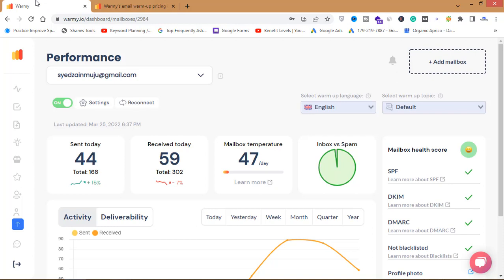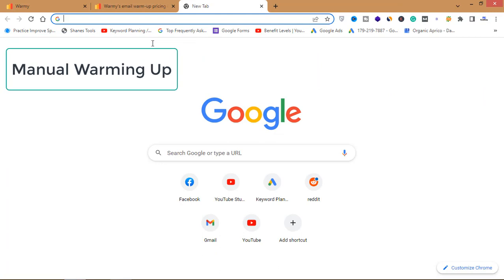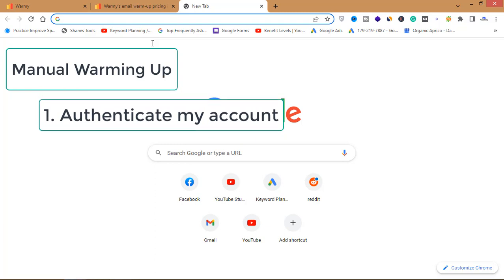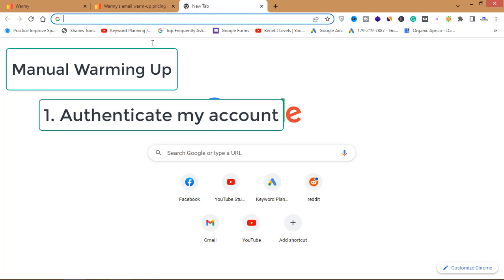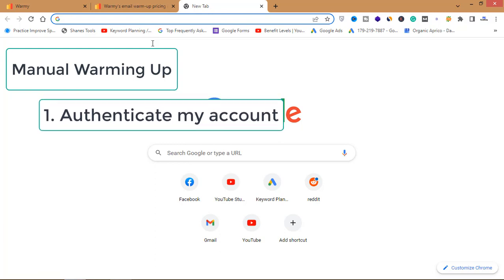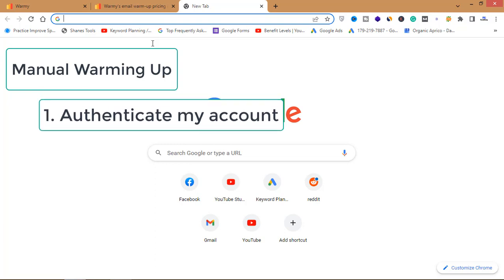If you want to warm up manually, there are many ways to do it. First, you have to authenticate your account by setting up SPF, DKIM, and DMARC records, and you need to have a custom domain. This is the first step in manually warming up your email account — authenticate your account.